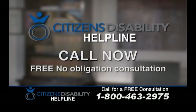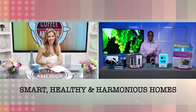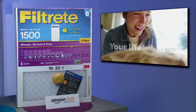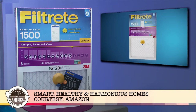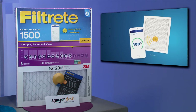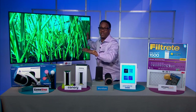We're joined now by Emmy Award-winning technology and digital lifestyle commentator Mario Armstrong, with his must-haves for affordable, accessible ways to make our homes smart, healthy, and harmonious. Starting with air filters — the whole point is to improve air quality, but it's easy to forget to change them or forget which one to buy. With Filtrete smart air filters, it takes the guesswork out of when to change them and what size and type to buy. Paired with Amazon Dash Replenishment, the filters are automatically reordered before a new one is needed. A Bluetooth-enabled pressure sensor tracks filter life based on airflow and usage — not just time.